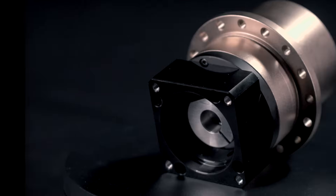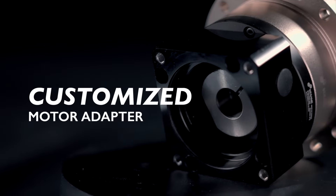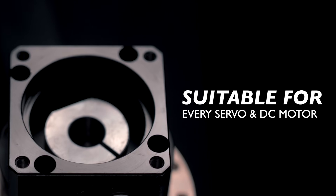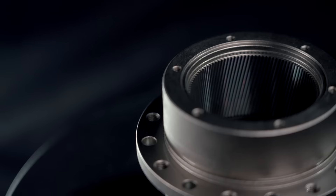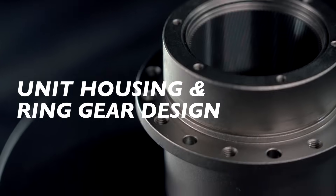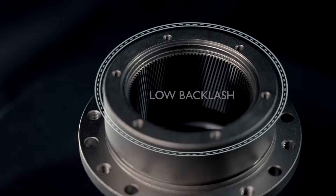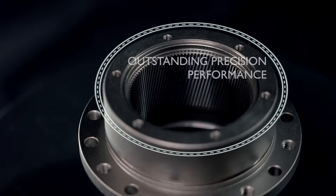Customized motor adapter fits any brand of servo motor and DC motor. Unit housing and ring gear design delivers low backlash, outstanding precision performance, and smooth and quiet operation.